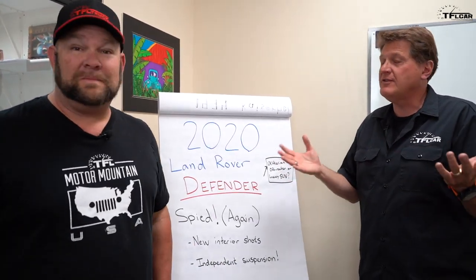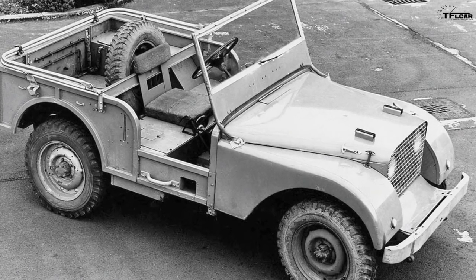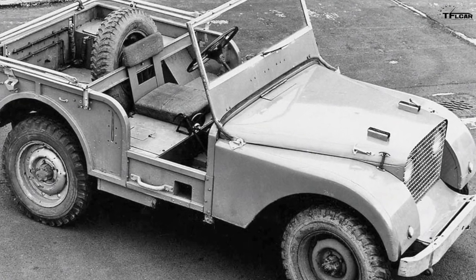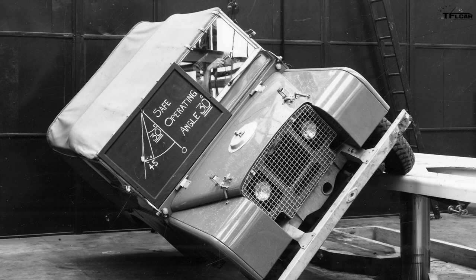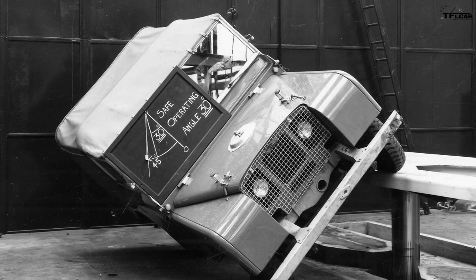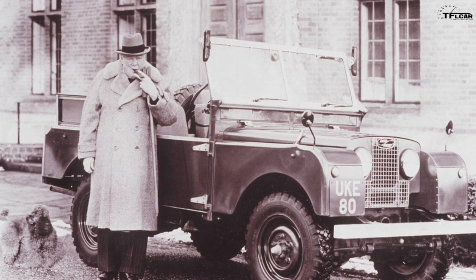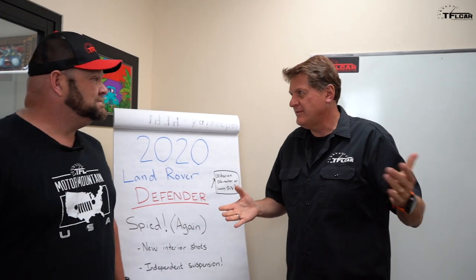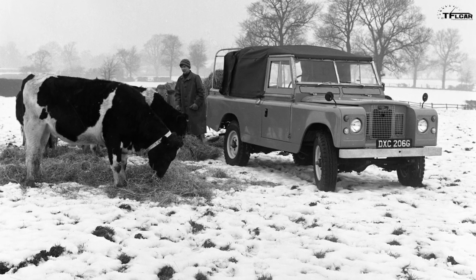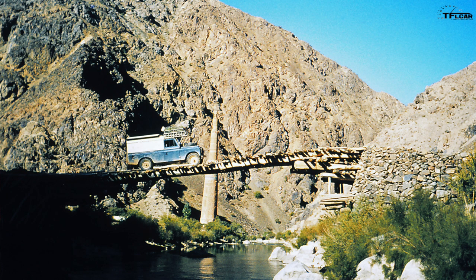Before we get to that, let's talk about where the Defender came from. It started out basically as a copy of a Willys Jeep. The Series 1, which the Defender is based on, is essentially a utility vehicle — something you'd put on a farm. It was an all-aluminum tractor used as a very agrarian instrument. But over the years, through the different series and then from 1983 as the Defender, it became the most off-road-worthy iconic British vehicle.